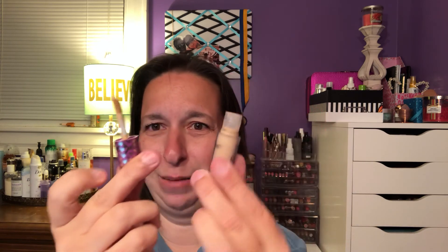Oh, this is so cute — it's a little mini Tarte Shape Tape. Love it. It is in light medium, which I can pull off. I'm normally light, but look at the little applicator — it's so cute. I think this alone is like 10 bucks, so that right there makes it worth it.